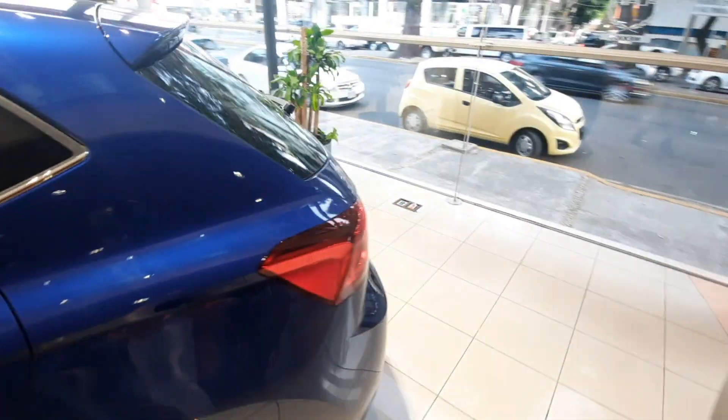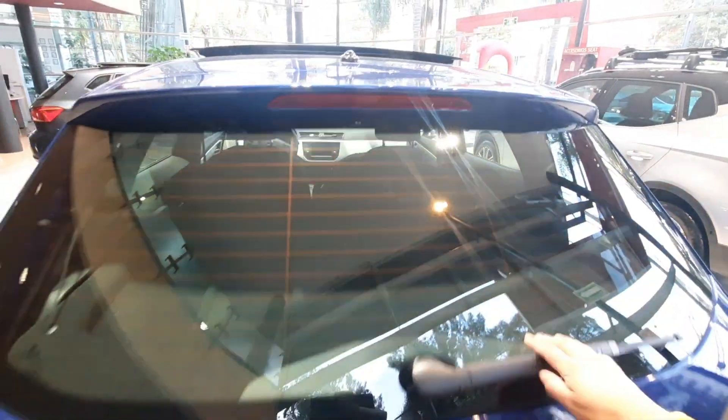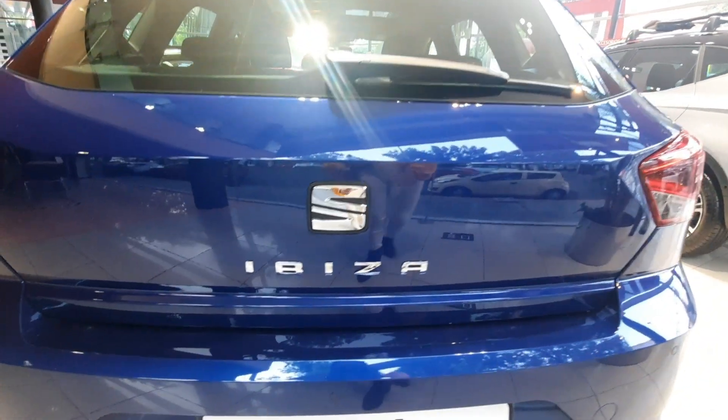Nuestro sensor para la apertura con nuestra llave inteligente y en la parte trasera podemos encontrarnos que nuestras luces cuentan con iluminación LED. Nuestra tercera luz de freno integrada al spoiler, destacada en el medallón trasero. Y en la parte de abajo podemos encontrarnos con sensores traseros.